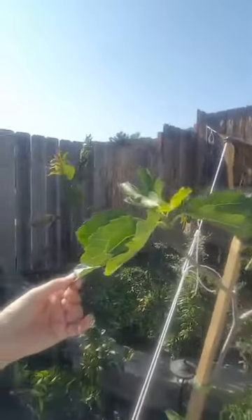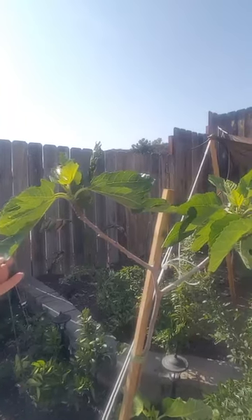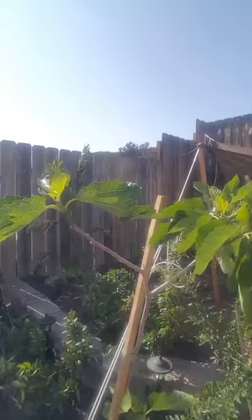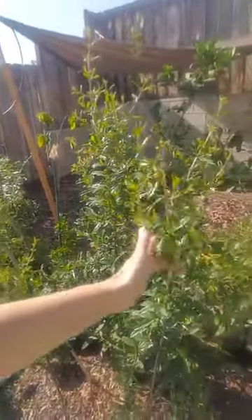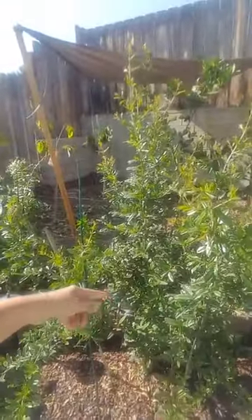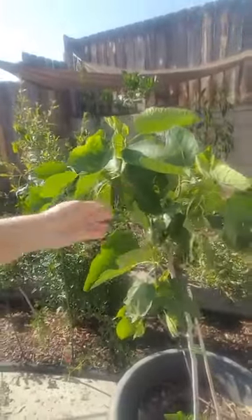This is one of my fig trees — I forgot which one it is. It's either an LSU Purple, a Panache Tiger fig, Violette de Bordeaux, or a Janet Seedless — I didn't label it. This is another pomegranate bush; this one is an Eversweet and I bought it bare root around February or March and it's getting big, it looks great.